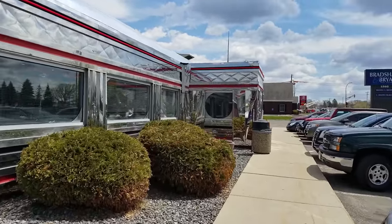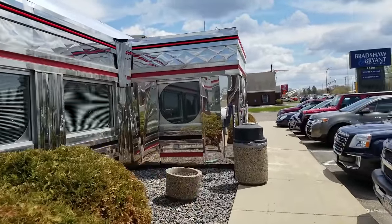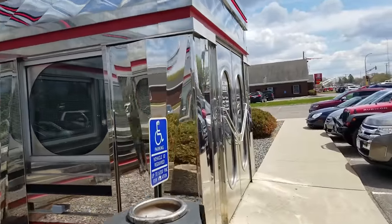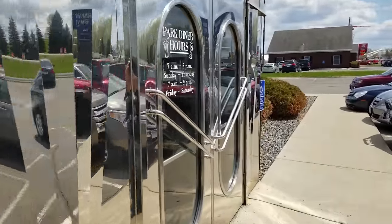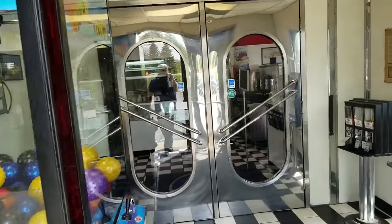So let's just head in and see — it's lunchtime but I'm going to get some breakfast, 'cause that's how I do. So much chrome. Digging the chromage.